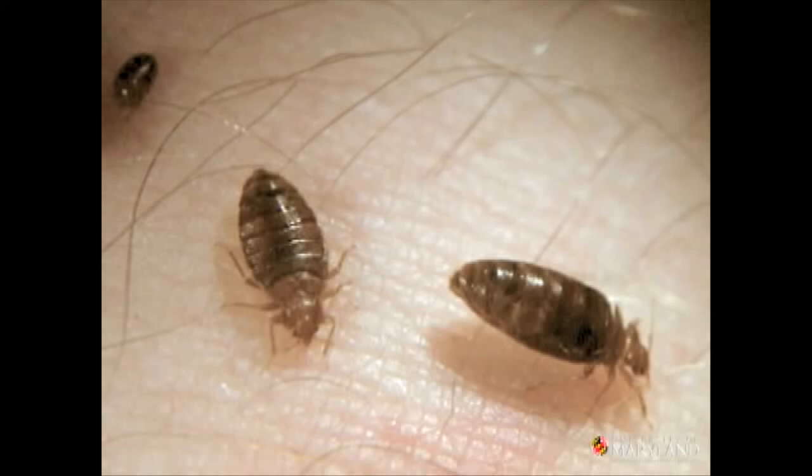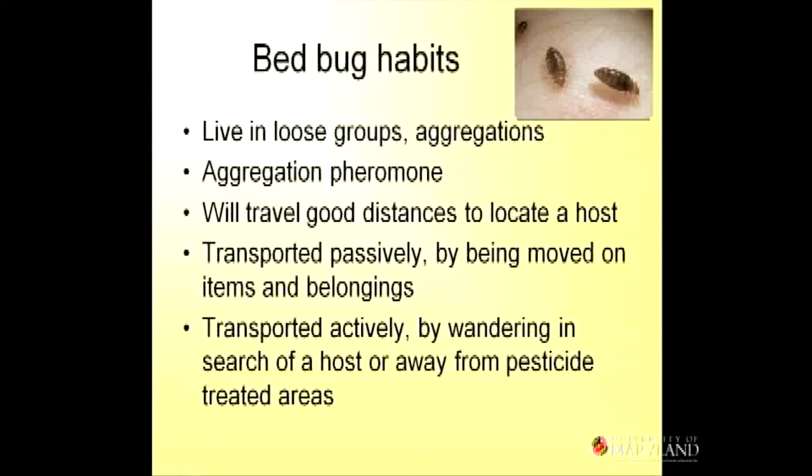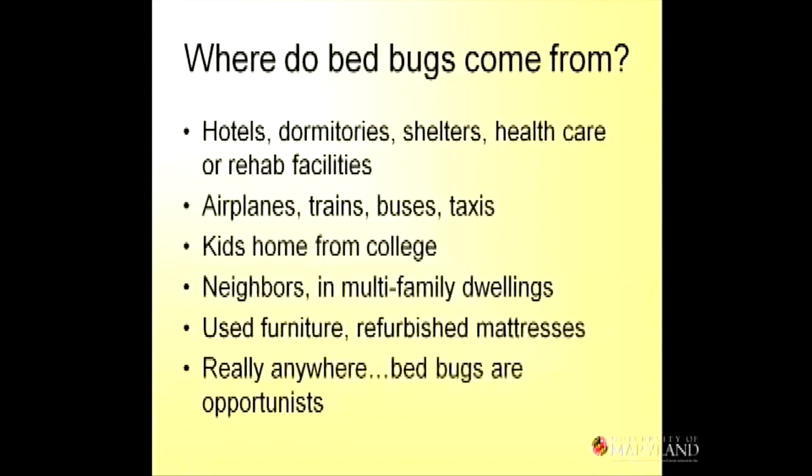If an apartment is abandoned and there are people next door, bed bugs will find their way through to the next apartment. In the worst-case scenario, you'll see bed bugs crawling around all day. If the problem is at a very low level or early stage, you won't see them during the day. They can be transported passively — like being moved on luggage — but also actively by walking and looking for hosts. Where do they come from? You can get bed bugs anywhere. A recent trend is kids coming home from college and bringing them to their parents' house. The bottom line is that bed bugs can be anywhere — not that they are everywhere, but they can be.